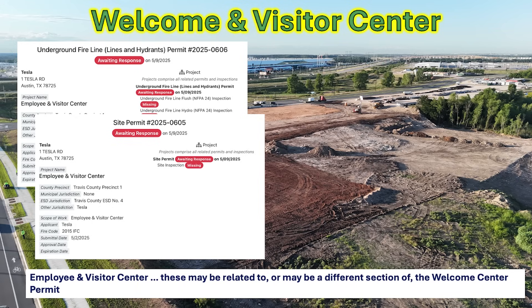In any case, it looks like Tesla is definitely preparing for both the public and new employees to have a welcome and visitor center. I think that's going to be really great for all of us at future events here at Giga Texas.